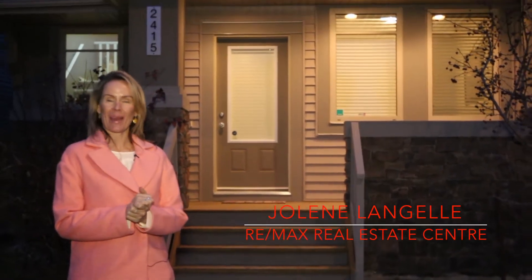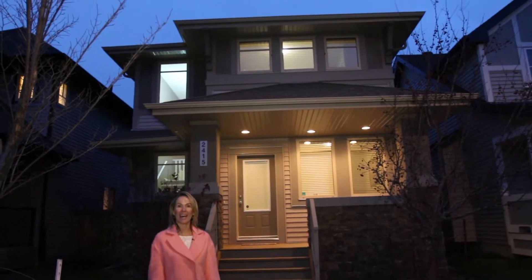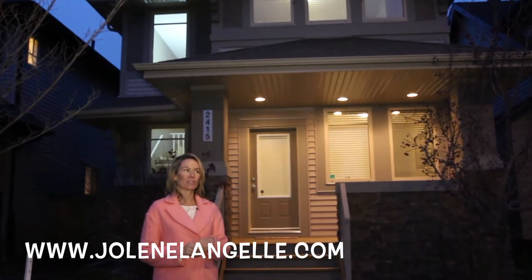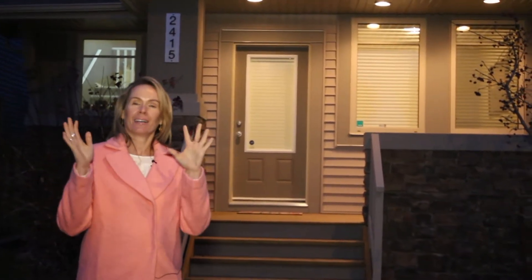Hi, I'm Jolene Langell with Remax Real Estate Centre. Here we are in the great community of Ambleside, and this is my brand new listing — 2415 Austin Crescent — over 1600 square feet of gorgeousness. Come inside, I'm going to give you my top 10 reasons.